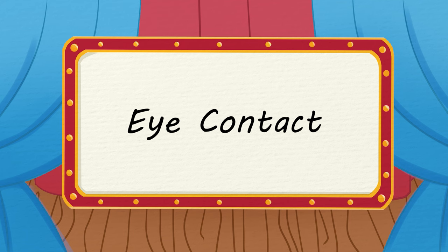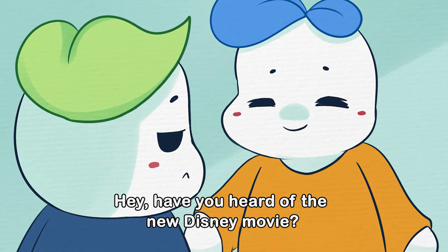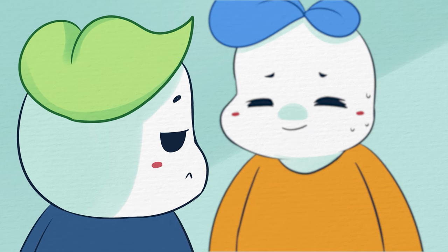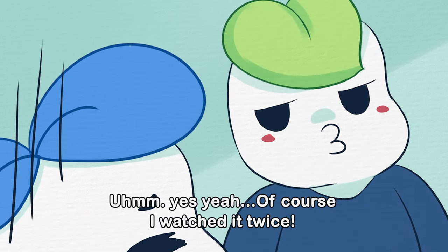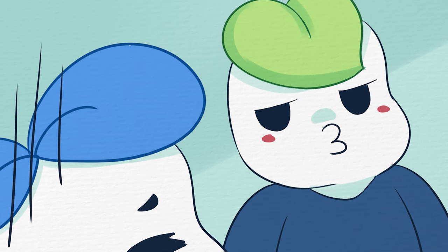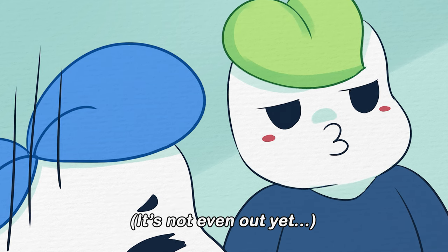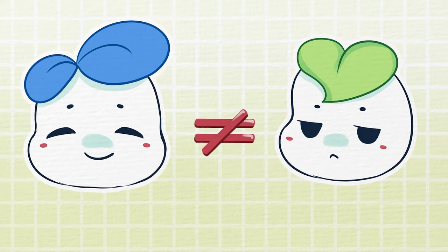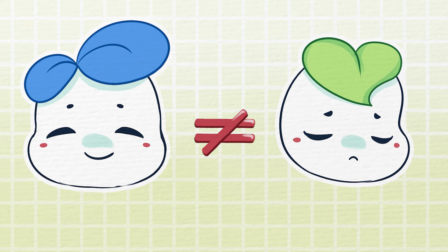Number three: eye contact. When you're talking to someone but they're avoiding eye contact, it can give the conversation a weird vibe. In some cases, it can make you feel like the person may be lying about something. It may also be a sign of low self-confidence. Subconsciously, the person may not feel equal to the person or people they're talking to, so they don't make eye contact.